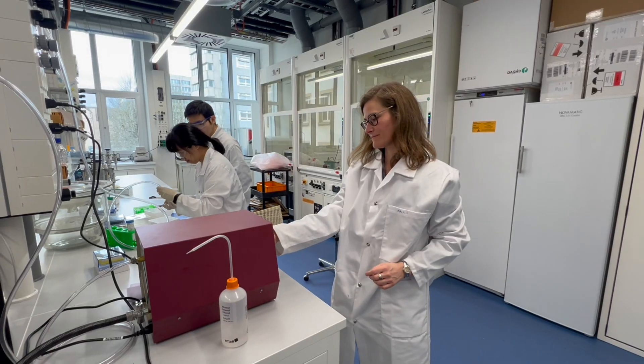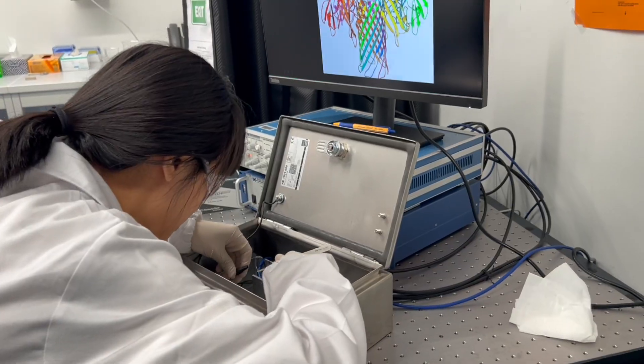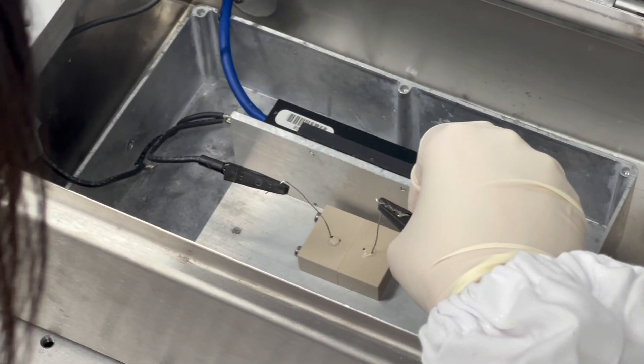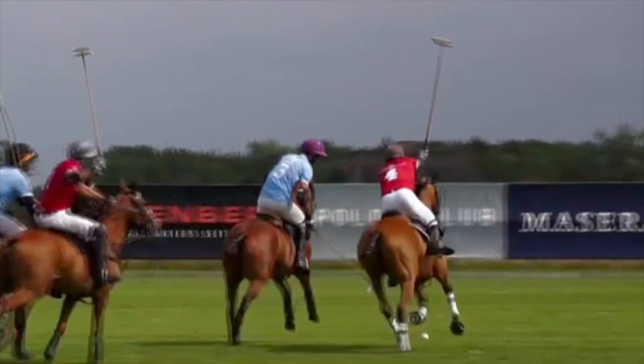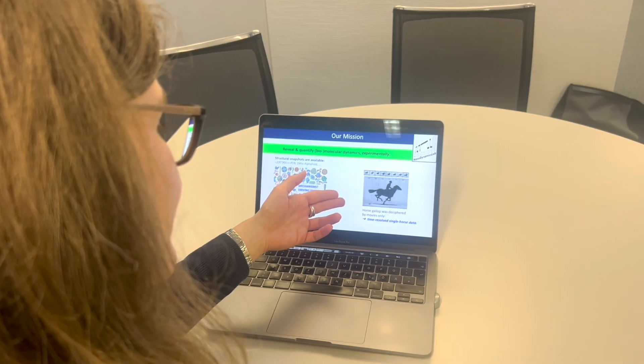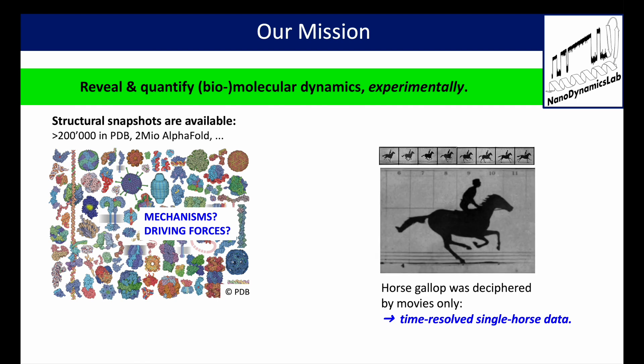My group and I are interested in studying how biomolecules move at the nanoscale. For this, we develop specific techniques, and you can compare it a little bit with a historic example, namely the horse gallop. People could only understand horse gallop once motion pictures were developed, because they needed to record a running horse in real time.